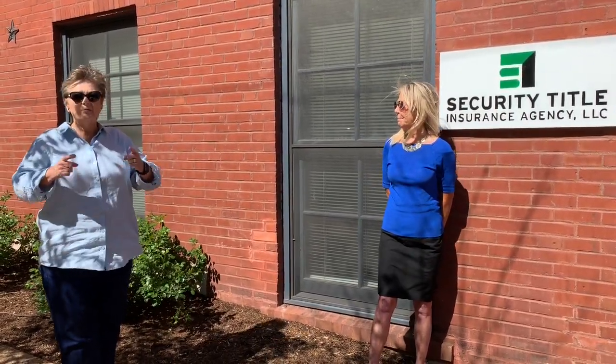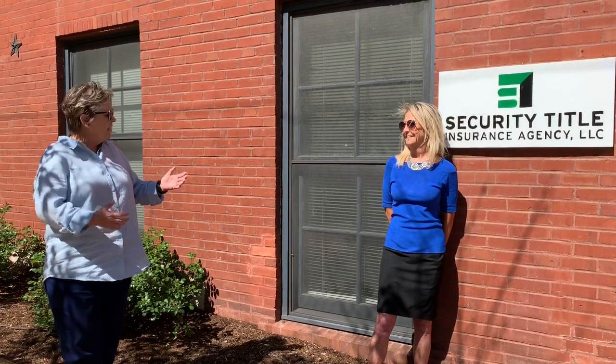The only thing I want to add is be sure to bring a picture ID with you, because they'll get a copy of that while you're here, if you haven't already faxed or emailed in a copy in advance. Our good friends here are great to work with and they're keeping us all safe while we close properties every day.